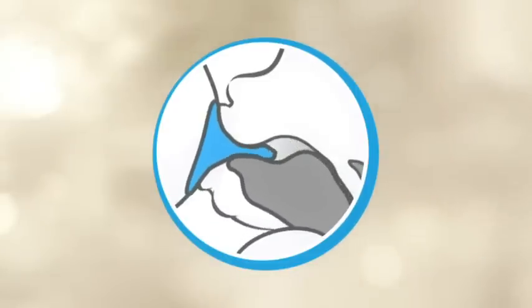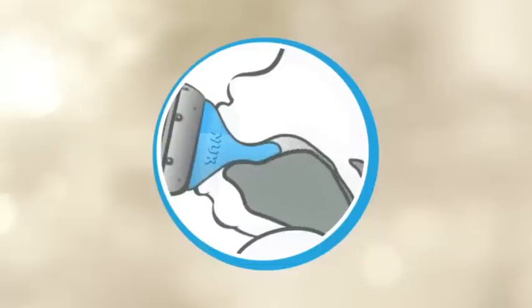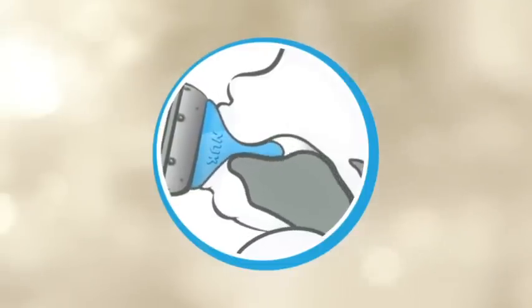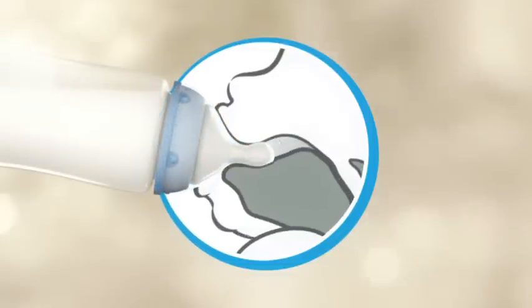The rounded top fits the inside of the mouth, while the flattened underside leaves the tongue enough room for natural sucking movements. The wide lip rest makes it possible for babies to close their lips, to enable them to drink as naturally as possible with the teat.